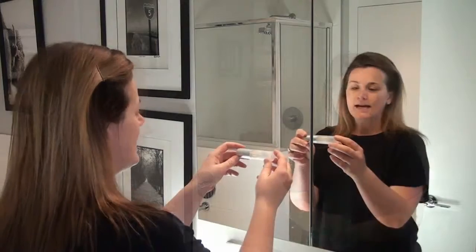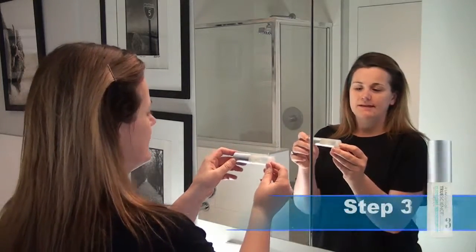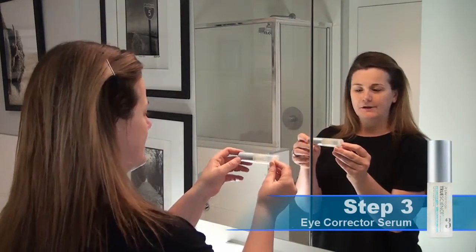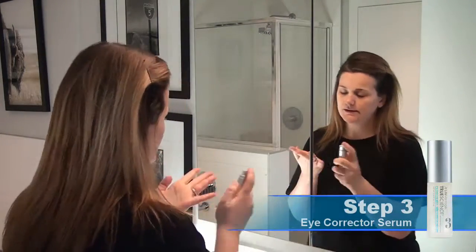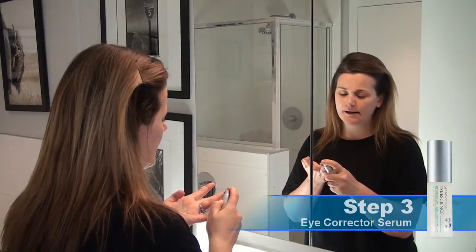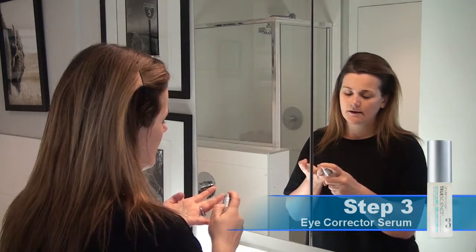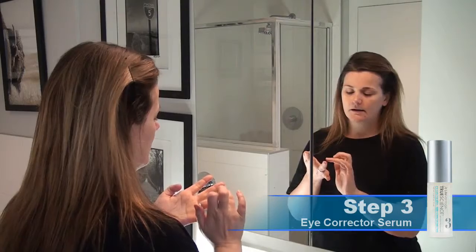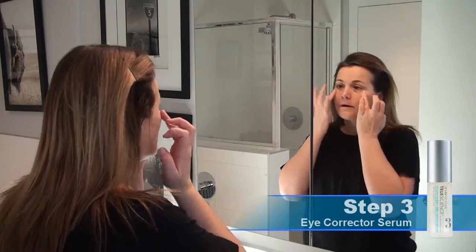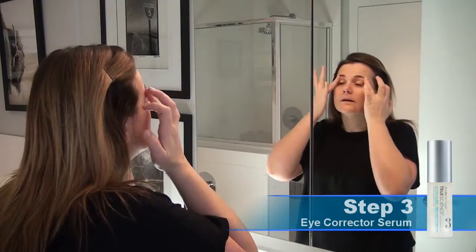Step three of the LifeVantage Skin Regimen is the Eye Corrector Serum. You just need a tiny little bit on the ring finger. Dab them together and then dab it all the way around the eye area.